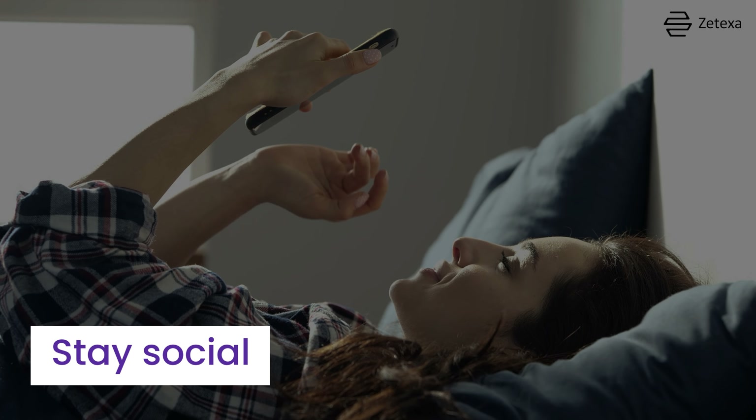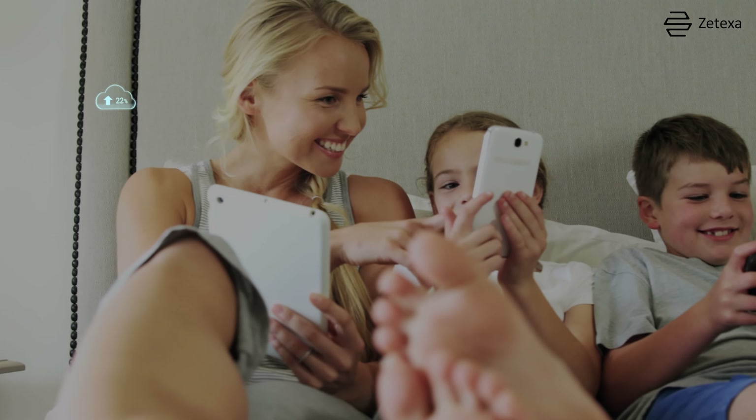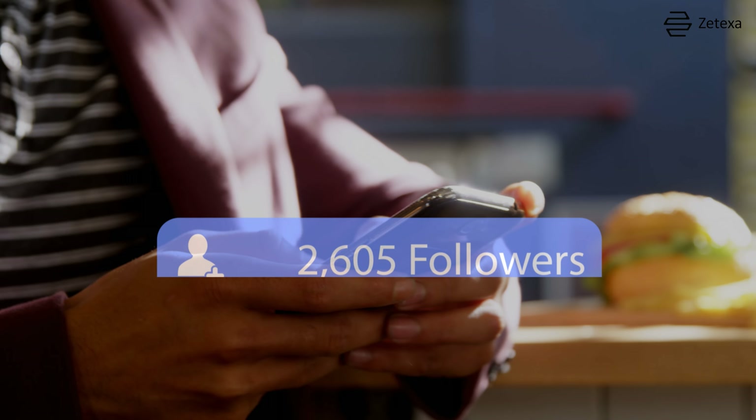Seven, stay social. Instantly share your travel experiences on social media. Fast, reliable internet ensures you can upload photos and videos without delay, keeping your followers engaged.